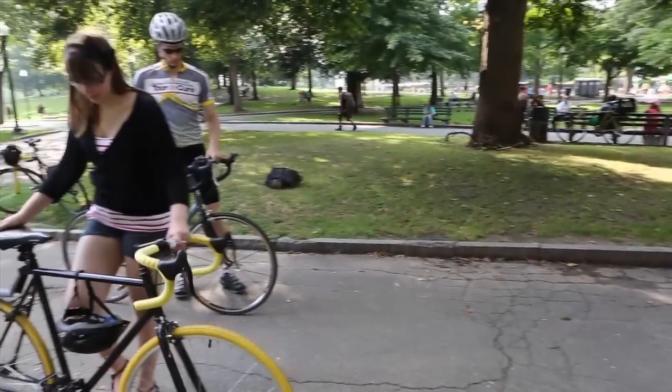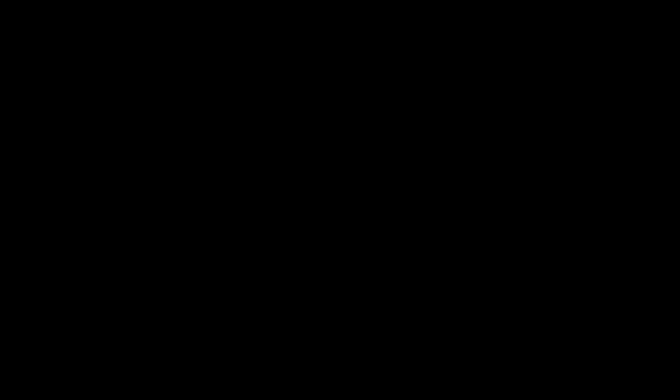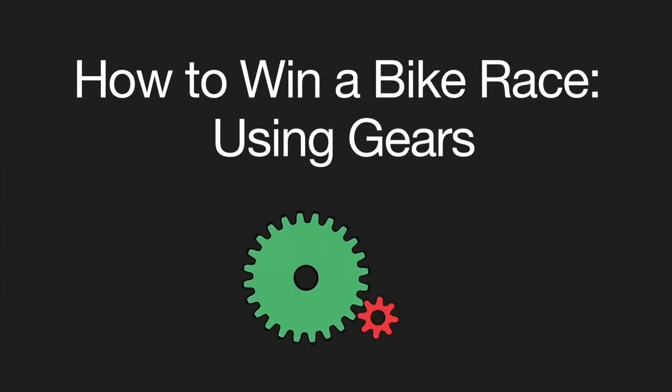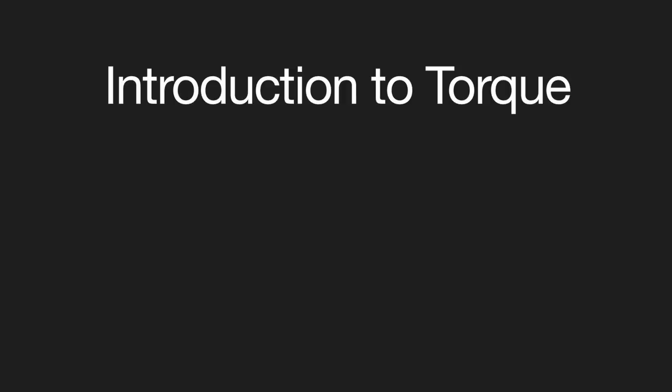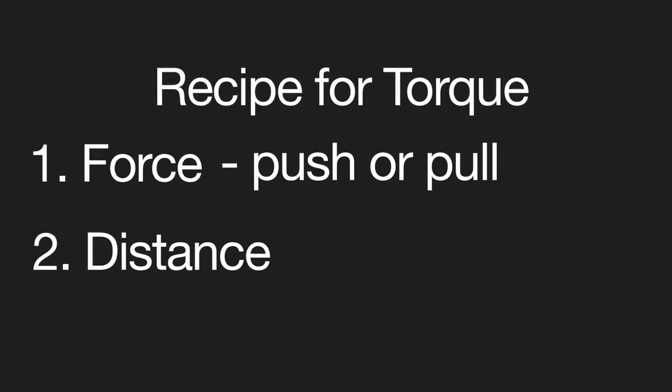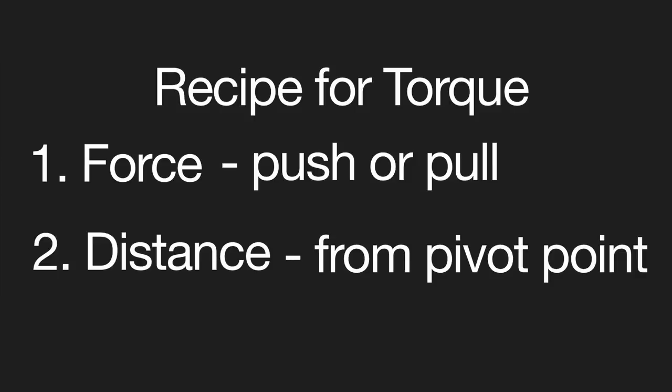Then we'll use what we've learned to try and understand how to win a bike race. When you're getting ready for a bike race, the most important thing to know about is torque. A torque is made up of a force and a distance. A force is a push or a pull, and that force is applied at a certain distance away from what we'll call the pivot point.